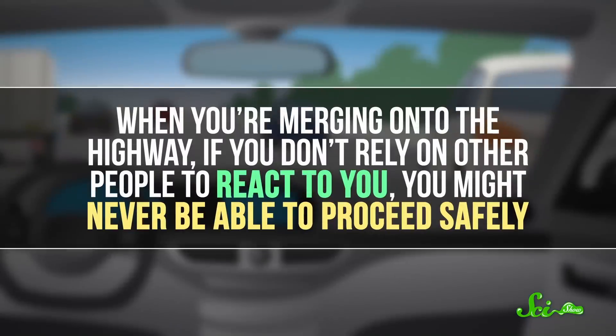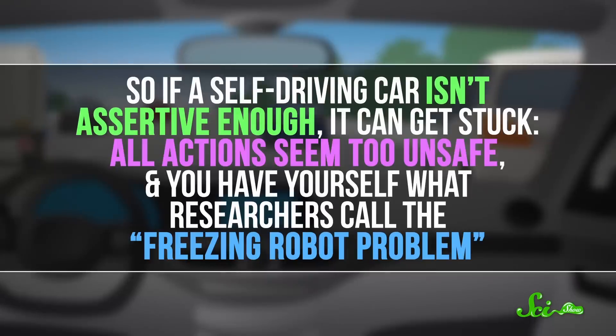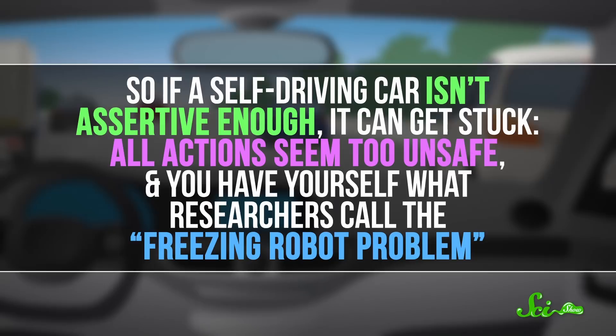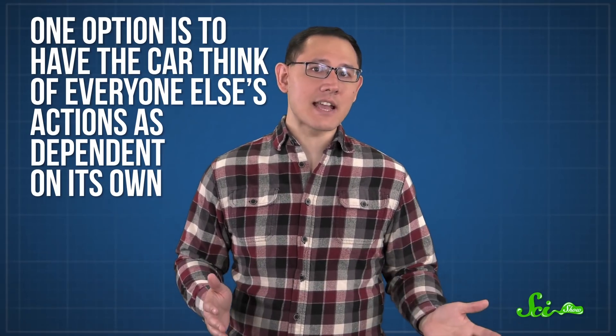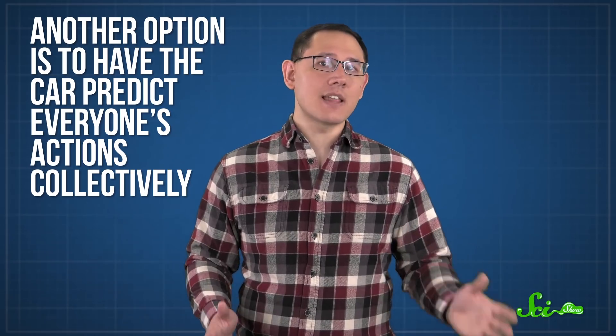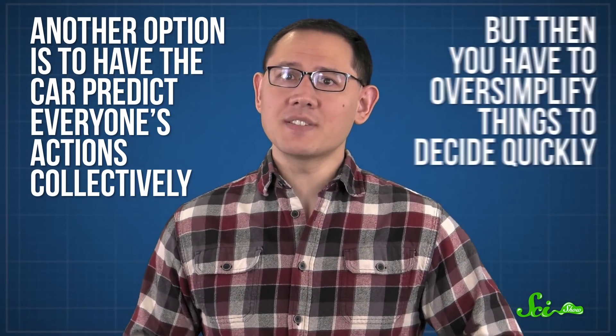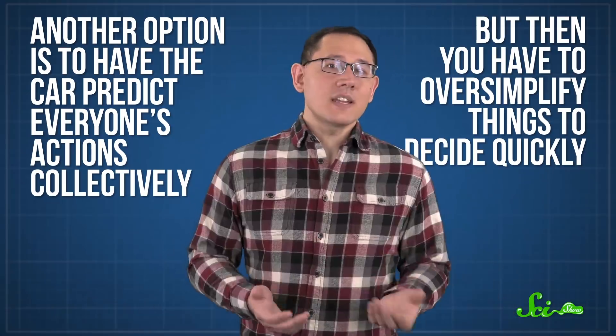Researchers have found that when you're merging onto the highway, if you don't rely on other people to react to you, you might never be able to proceed safely. So if a self-driving car isn't assertive enough, it can get stuck—all actions seem too unsafe—and you have what researchers call the freezing robot problem, which itself can be unsafe. There are two main ways programmers try to work around this. One option is to have the car think of everyone else's actions as dependent on its own, but that can lead to overly aggressive behavior. Another option is to have the car predict everyone's actions collectively, treating itself as just one more car—and then do whatever fits the situation best. The problem is you have to oversimplify things to decide quickly. Finding a better solution to prediction and planning is one of the biggest unsolved problems in autonomous driving.